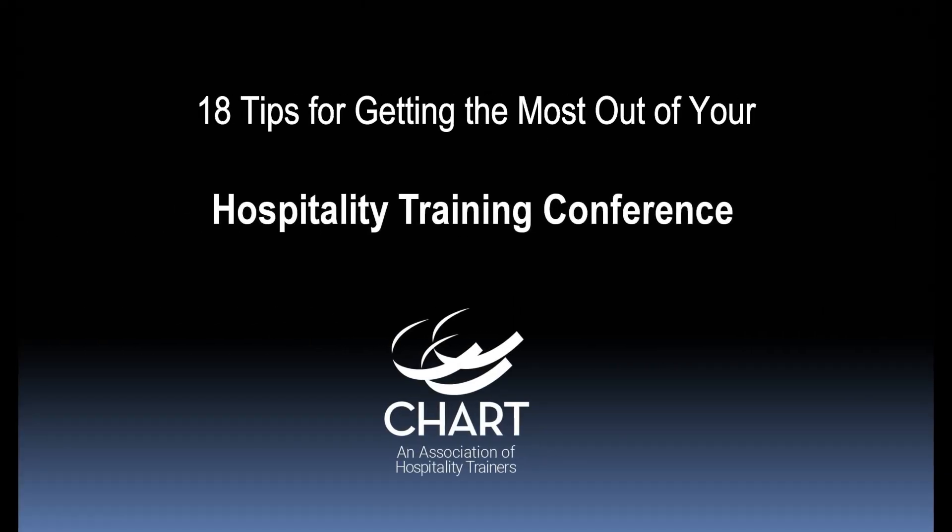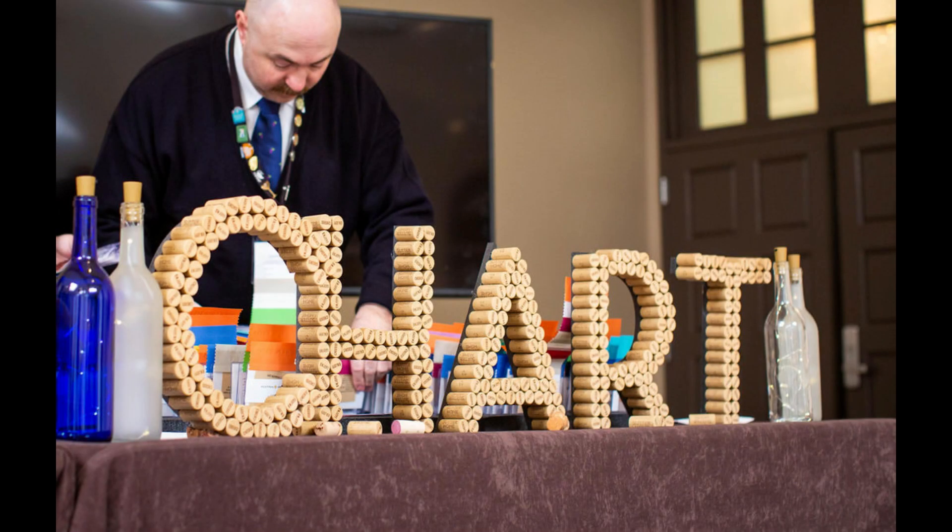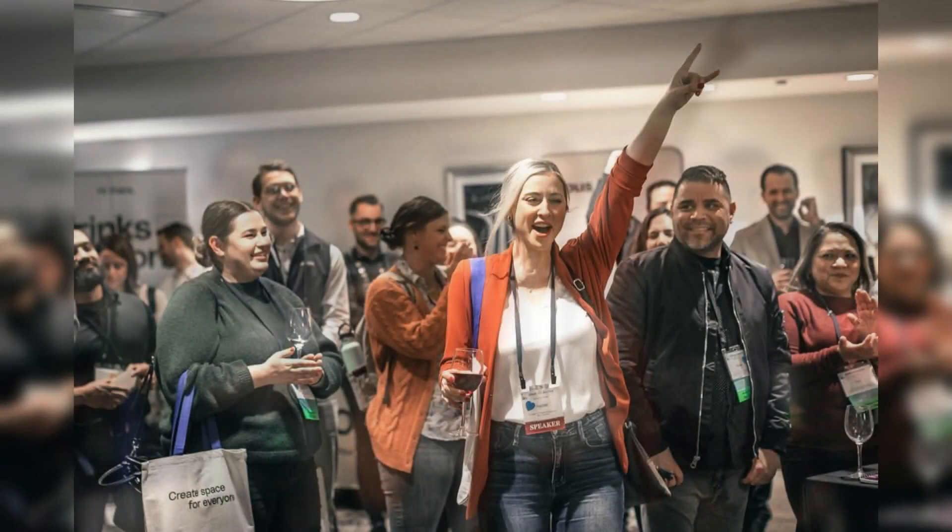Attending a professional conference is an investment you make to gain fresh perspectives, develop new skills, and build your network. Here are some tips to help you meet your goals and get the best return on your investment.